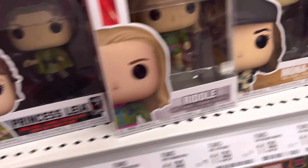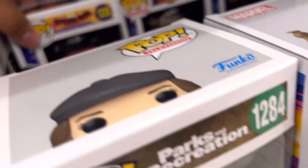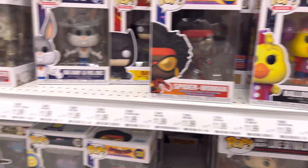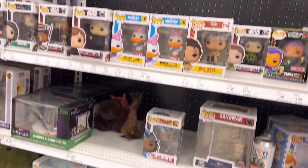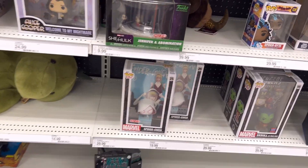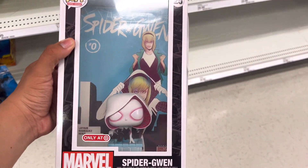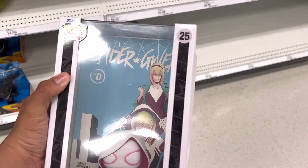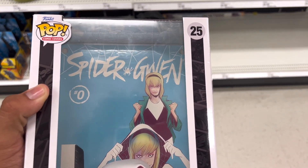Spider-Man behind this — let's see. Back here we got another Spider-Man pop. It is Spider-Woman. We already have that one. That's all I see Spider-Man related. Oh, they have the Spider-Gwen comic cover! This is my second time seeing this one, actually. I thought about it at Target before and didn't pick it up, but I think I'm gonna pick it up today. This is really cool and it fits well with the video.